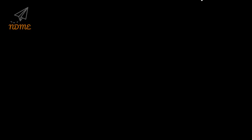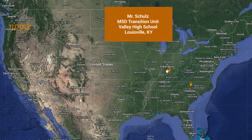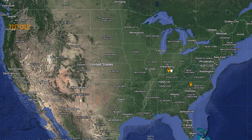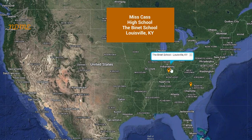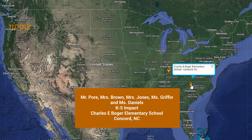It's time for Super Spectacular Shoutouts! Shoutouts today start us off with Mr. Schultz and everyone in the MSD Transition Unit at Valley High School in Louisville, Kentucky. Next up is Ms. Cass and everyone in the high school program at the Binet School in Louisville, Kentucky. And our third shoutout today goes out to Mr. Poor, Mrs. Brown, Mrs. Jones, Ms. Griffin, and Ms. Daniels, and everyone in the K-5 Impact Program at Charles E. Boger Elementary School in Concord, North Carolina.